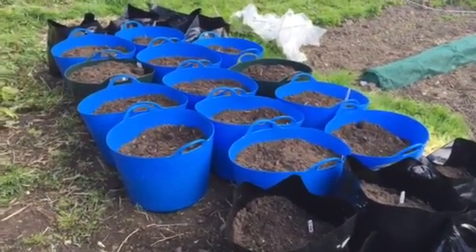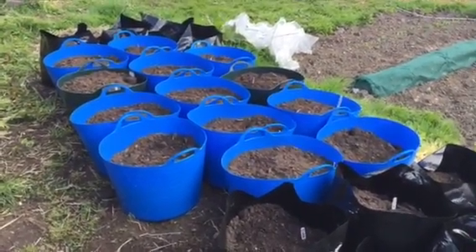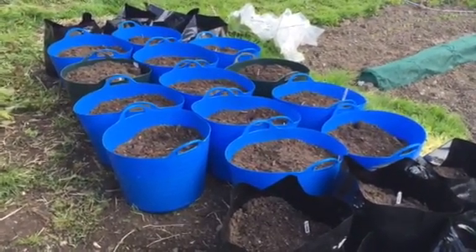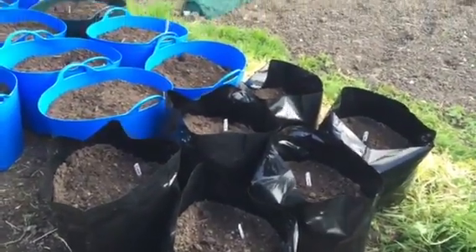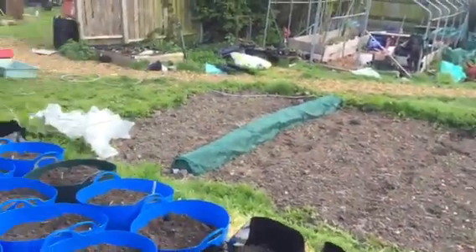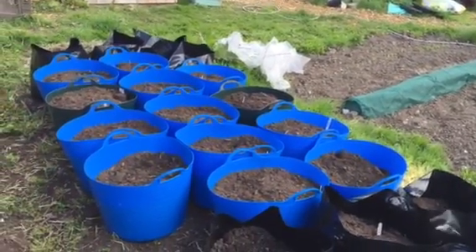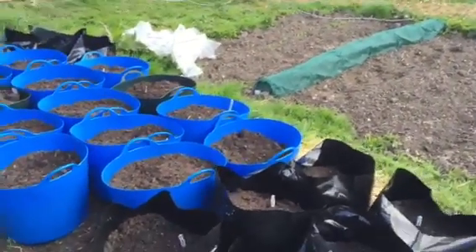The 30 or 40 litre coloured tubs we got from Aldi at £2.99 a tub were kindly bought by a friend of ours, so thank you to them. The bags we got off eBay, and those tools we got off Hammers — we've had those a while, along with some bags and bits and bobs from previous year's growing.